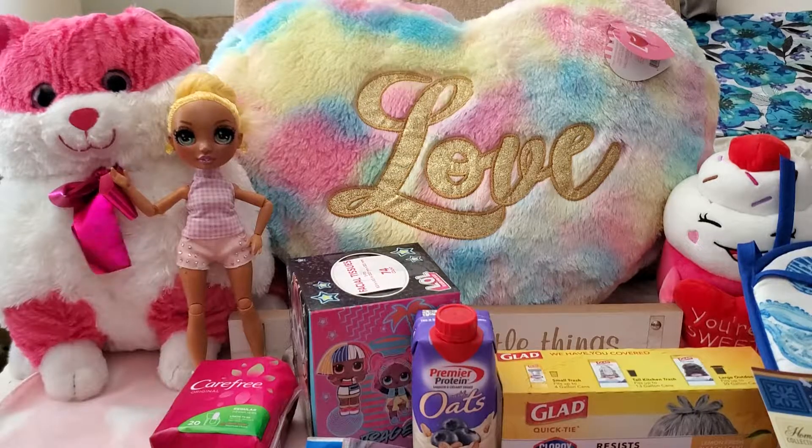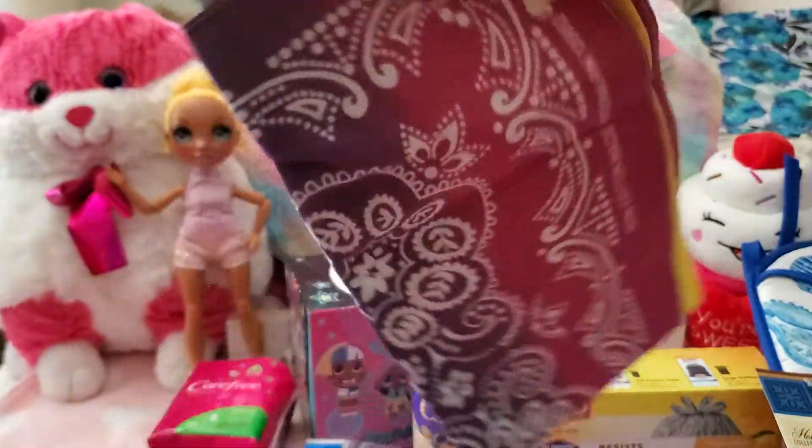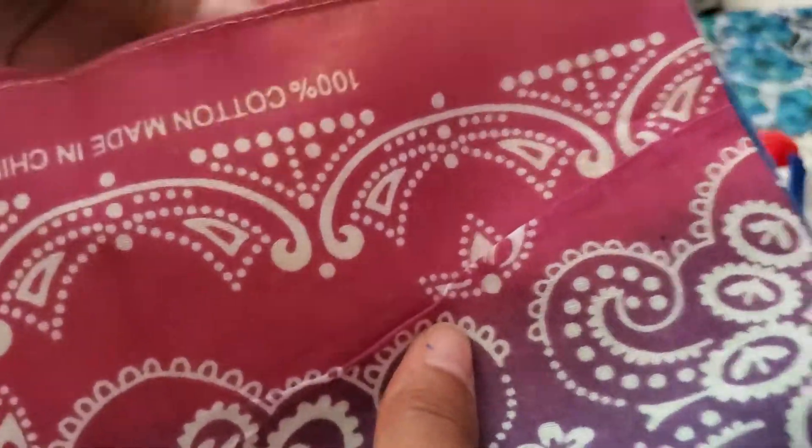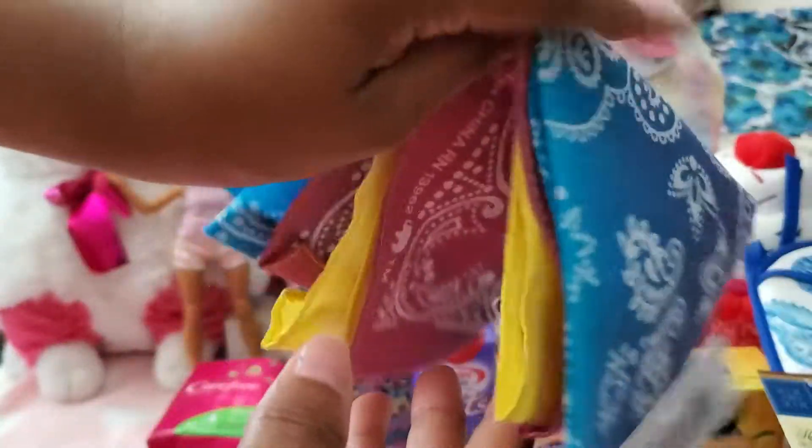I got this super cute pastel rainbow-colored bandana because I'm planning a pastel outfit this weekend when I go to Long Island to see my friend's band play. I'm a little extra but it's a really cute bandana in a multitude of colors.